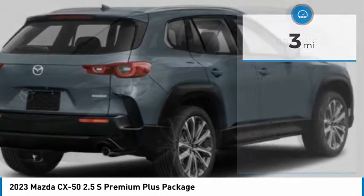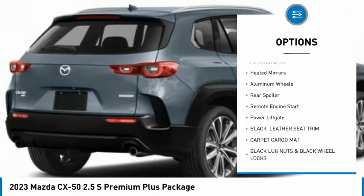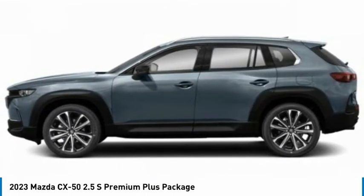Here are some of this vehicle's great options: rain-sensing wipers, tire pressure monitor, panoramic roof, blind spot monitor, all-wheel drive, heated mirrors, aluminum wheels, rear spoiler, and remote engine start.